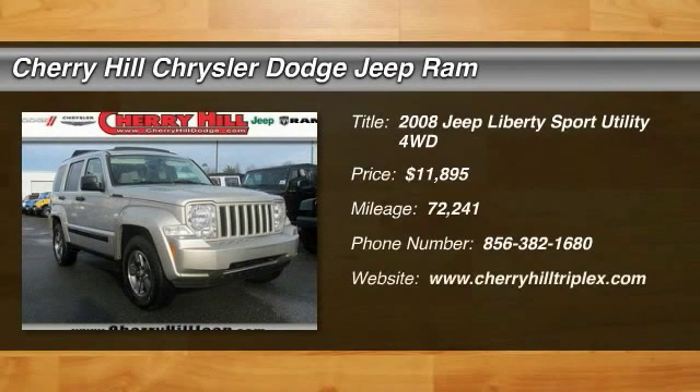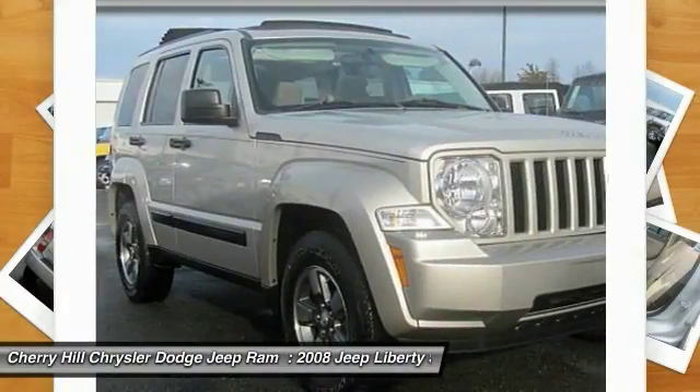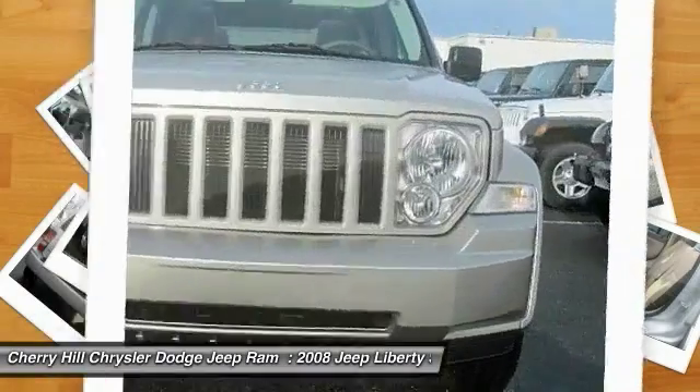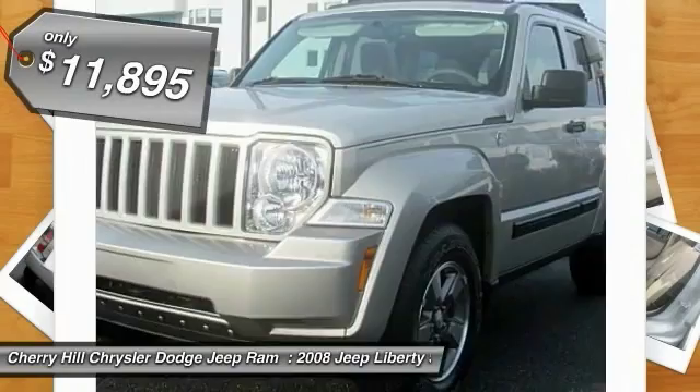The 2008 Liberty. The Jeep Liberty is quite capable off-road — one of the best in its class. Compared to the Jeep Patriot and Compass, the Liberty is more of a true Jeep with off-road prowess and bold, upright styling, and is priced below $15,000.